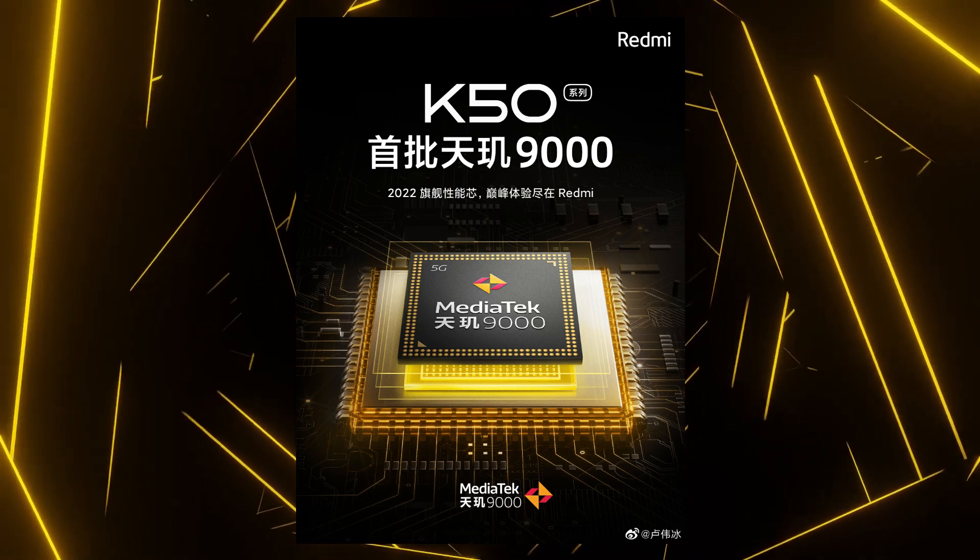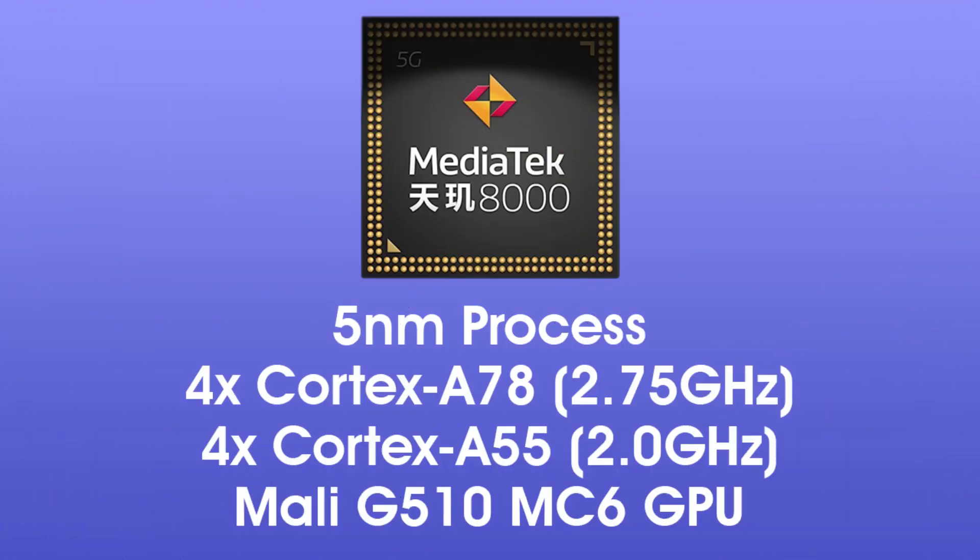As for the specifications of this chipset, it is based on the 5nm process and has an octa-core CPU with 4 Cortex-A78 cores clocked at 2.75 GHz and 4 Cortex-A55 cores clocked at 2 GHz. So there is no Cortex-X1 or X2 core here like the Dimensity 9000. In terms of the GPU, this chipset has the Mali G510, while the Dimensity 9000 has the Mali G710.